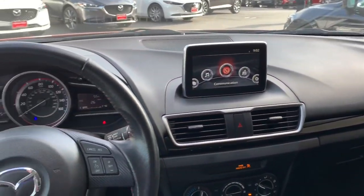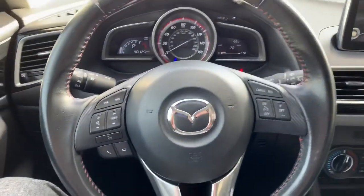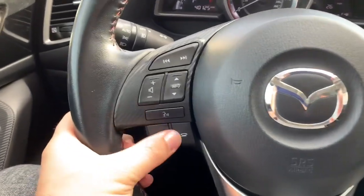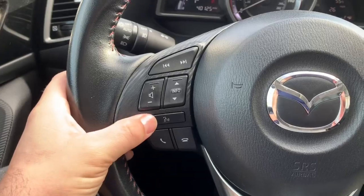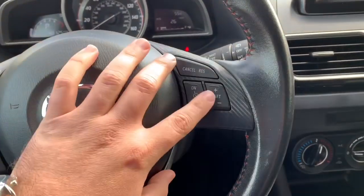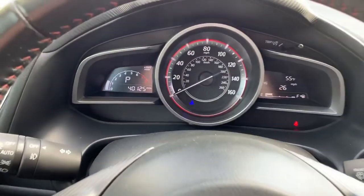Here's a look on the inside of your vehicle, starting here with your steering wheel. You can see you have everything at your fingertips. You can answer and hang up phone calls, change the volume and the station, even use your voice to make calls, and your cruise controls are on this side. Here's a look at your gauges.